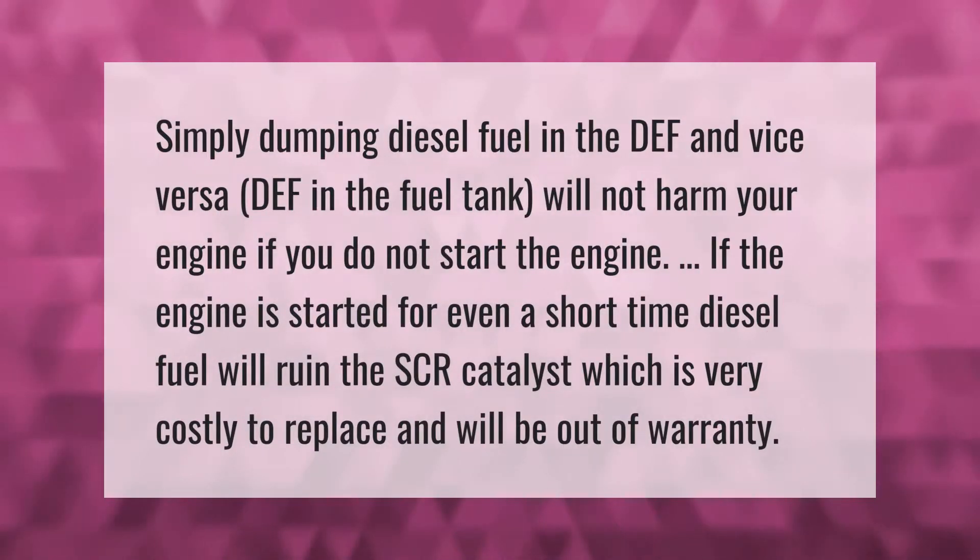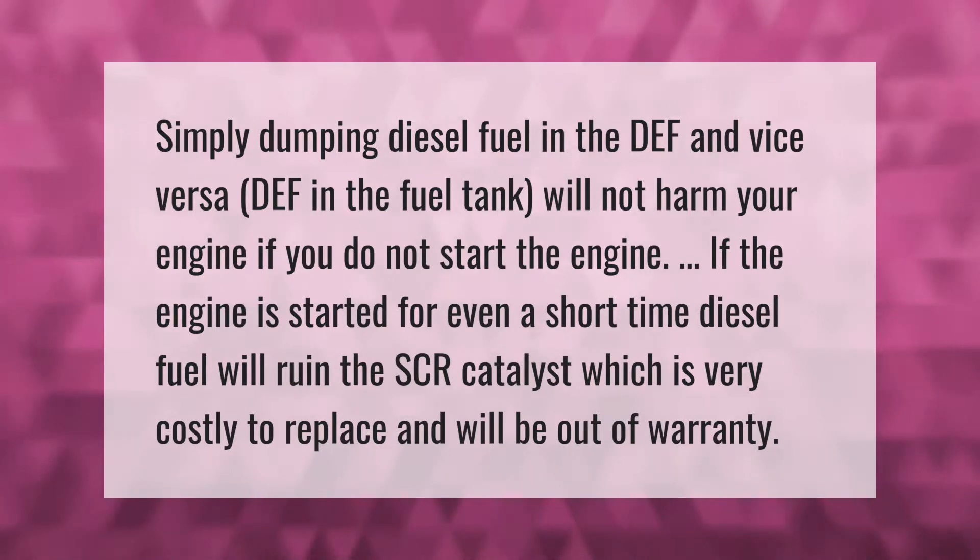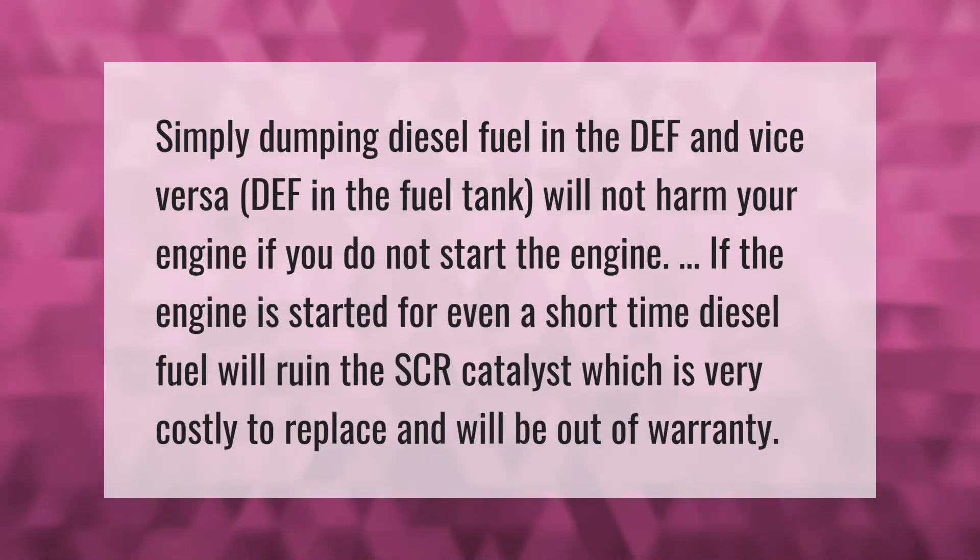Simply dumping diesel fuel in the DEF tank, and vice versa, DEF in the fuel tank, will not harm your engine if you do not start the engine. If the engine is started for even a short time, diesel fuel will ruin the SCR catalyst, which is very costly to replace and will be out of warranty.